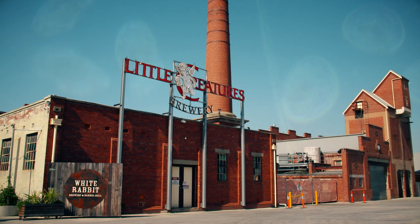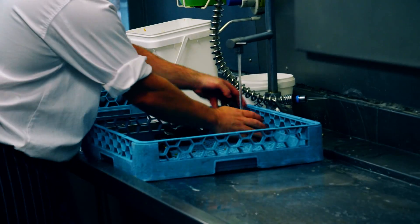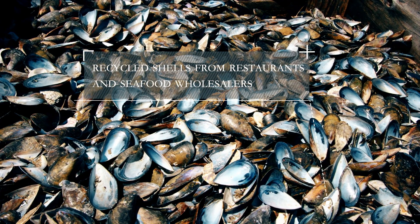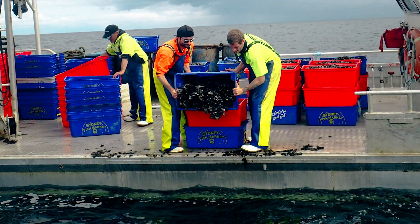The other part of the process is bringing back the mussel reefs. Our plan is to use the recycled shells that are recycled from businesses like Little Creatures in Geelong and also seafood wholesalers, to put down a bed of recycled shell and then live mussels on top.